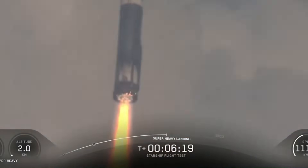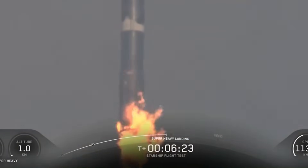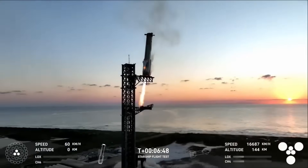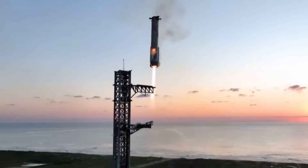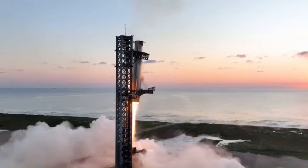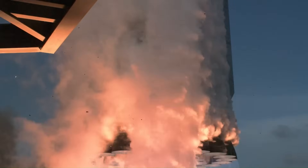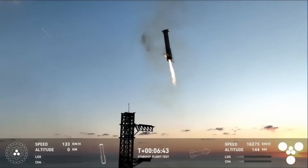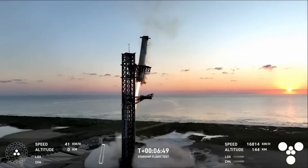Because the booster will be taller and heavier, its descent profile may include higher dynamic loads, steeper angles, or greater thermal stress — all things that complicate safe return. The landing tower catch system will have to adapt to a larger, heavier target. The extra size and larger fuel tanks mean it weighs a lot more, so when it comes back down it carries much greater force. The Raptor V3 engines can slow it down, but with 33 of them producing almost 9,000 tons of thrust, the control has to be perfect. Even a small mistake in timing or engine power could cause the booster to miss the landing zone.